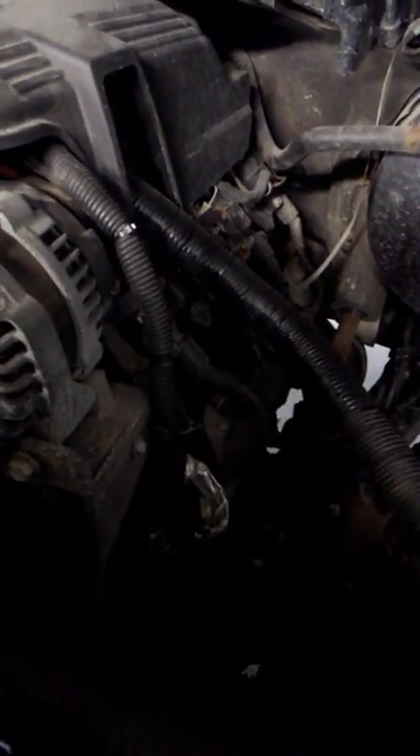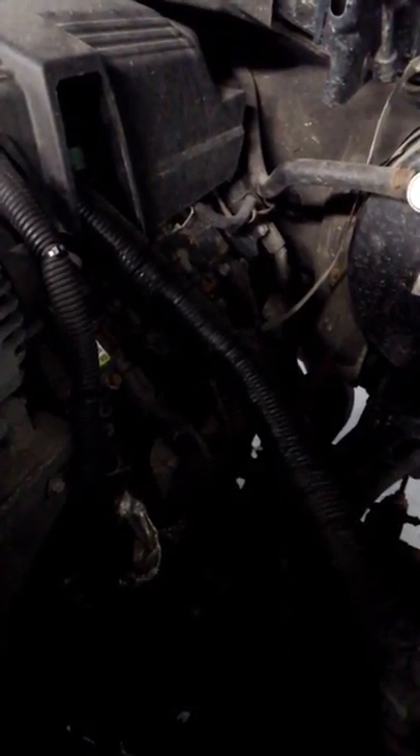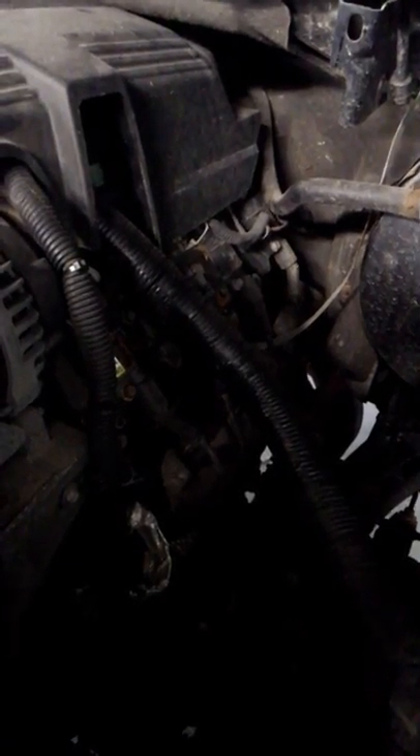There are other problems with oil consumption that the 5.3 has due to that baffle inside the valve cover, so I suggest you go ahead and do it. It's very simple and there are plenty of videos out there on how to do it.